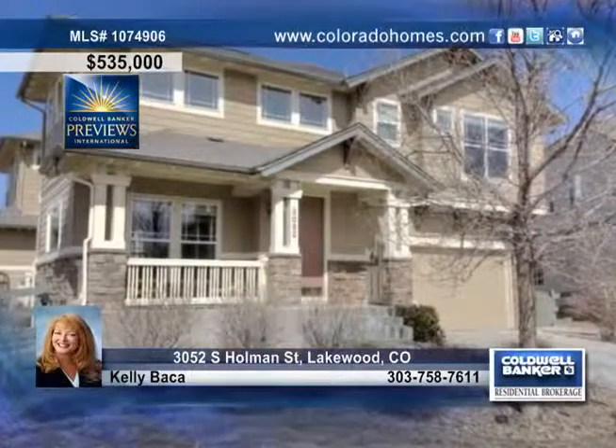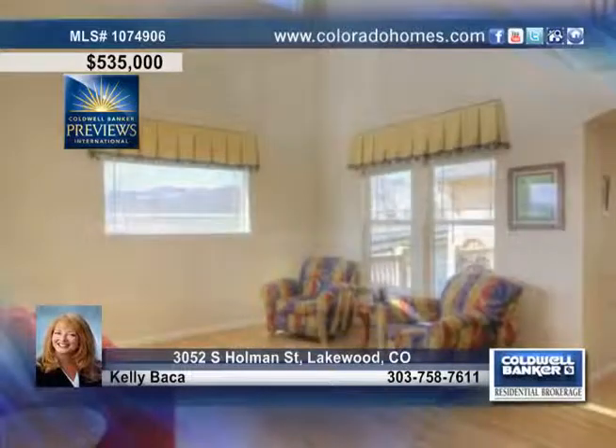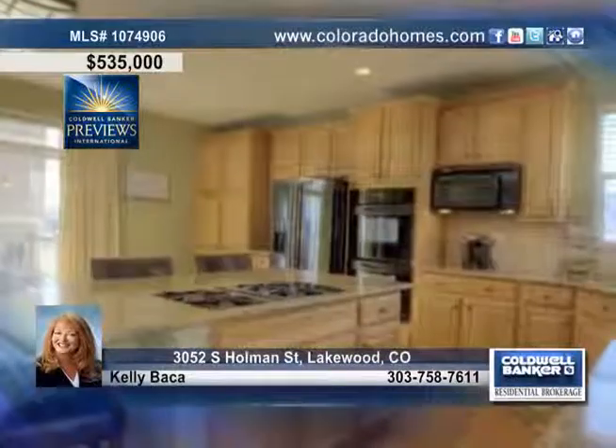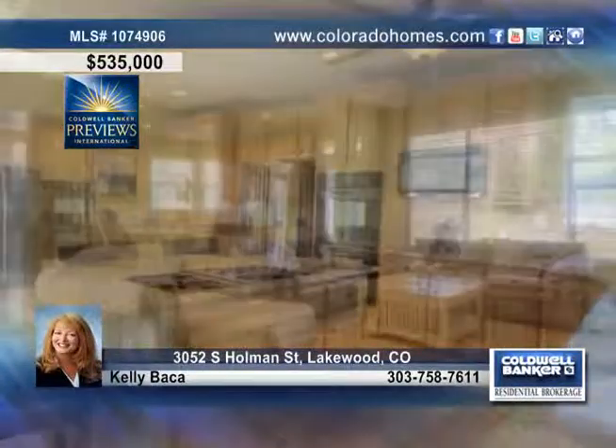This is the perfect home for entertaining with a sunny open floor plan and wood floors throughout the main level. The French doors of the dining room open to alfresco dining with wall-to-wall mountain views that make this home a real showcase.